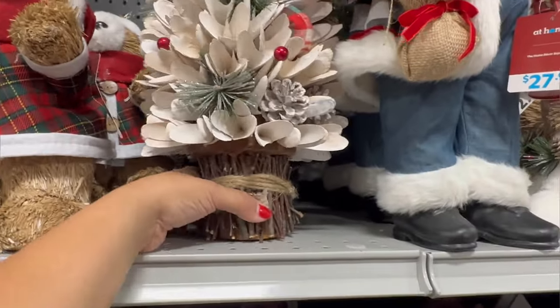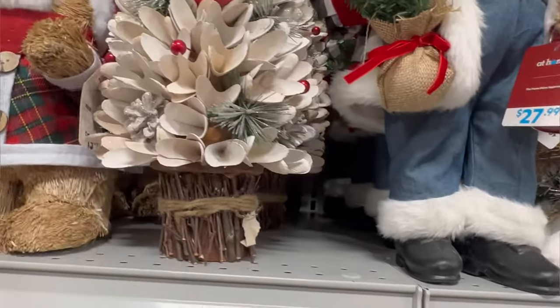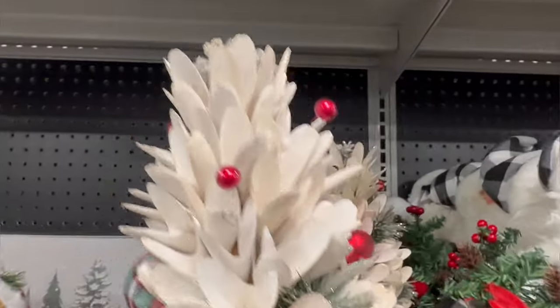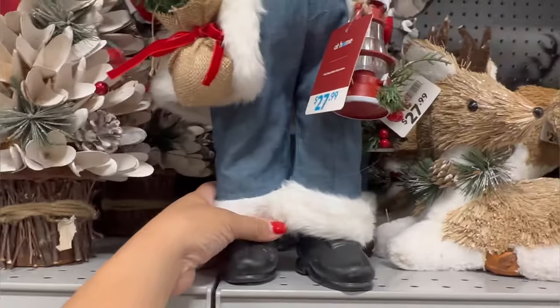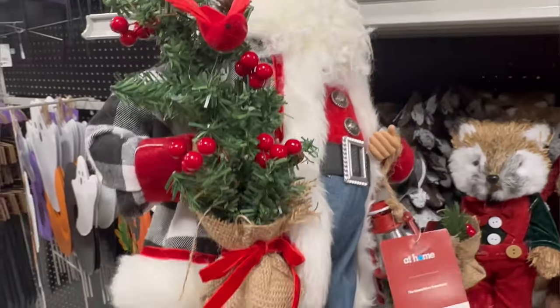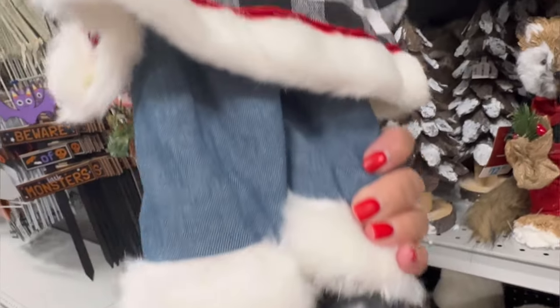They have this tree right here — it's $39.99. It's nice, I like that. And this Santa Claus is kind of like the Santa in the picture back there. This guy is $27.99. Look at his little tree right here, his lantern, his little boots, his jacket, his hat. He's adorable.